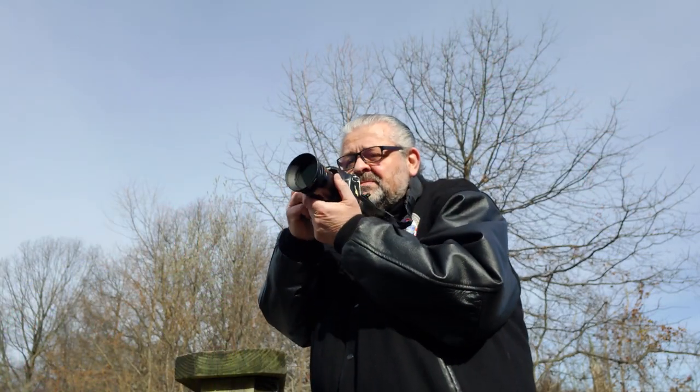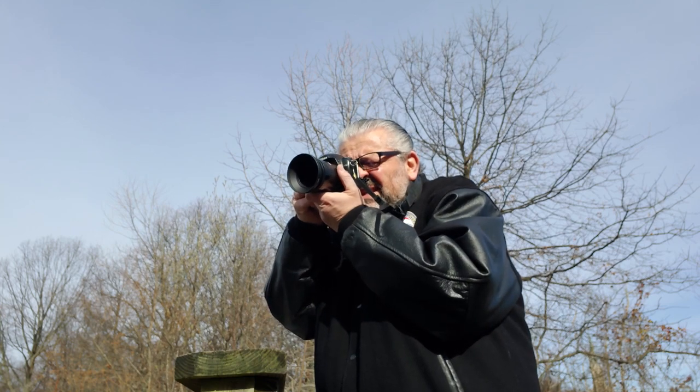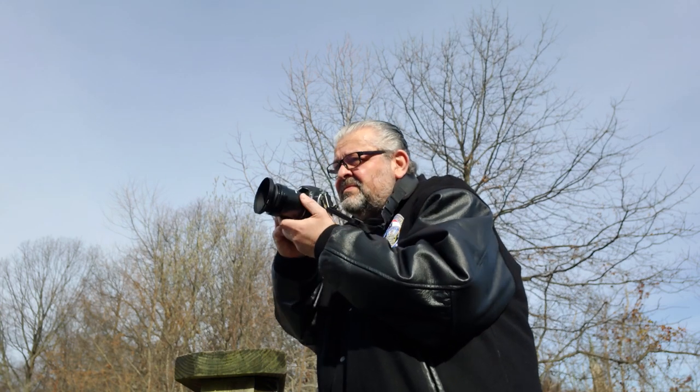Hello everyone, Carmine from New York here, photographer in Manhattan for the last 50 years. This is photo class number 236. As you can tell from the title, we're talking about the Nikon D50.